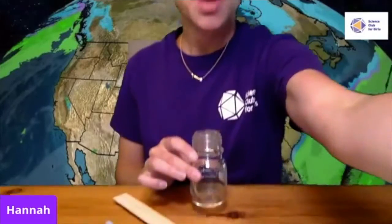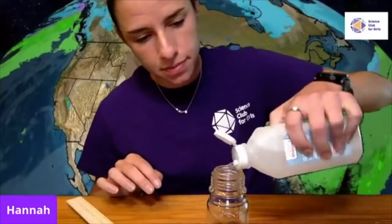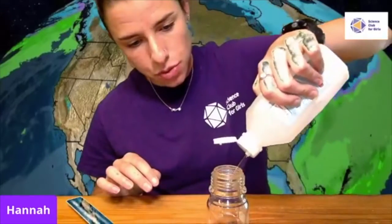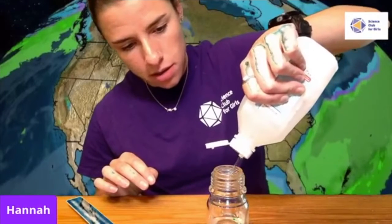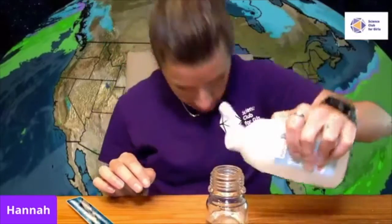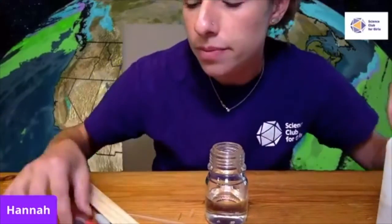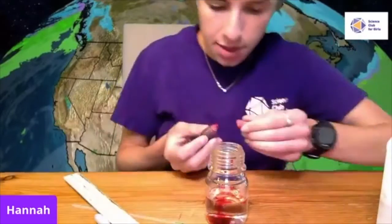First step: fill your jar halfway full with rubbing alcohol. Have a parent nearby to supervise. About halfway full should be good.